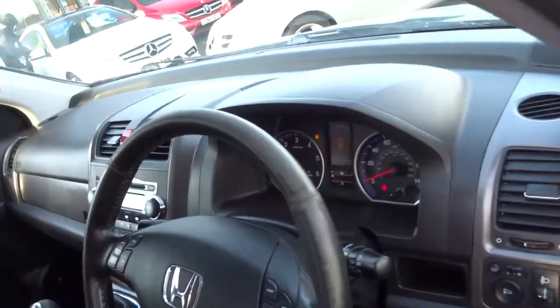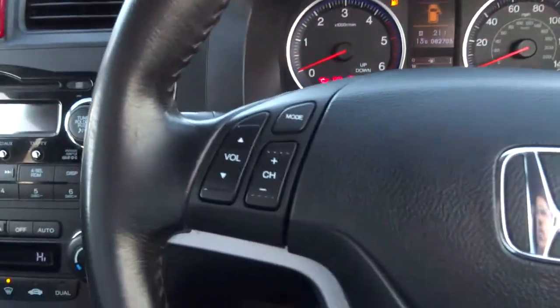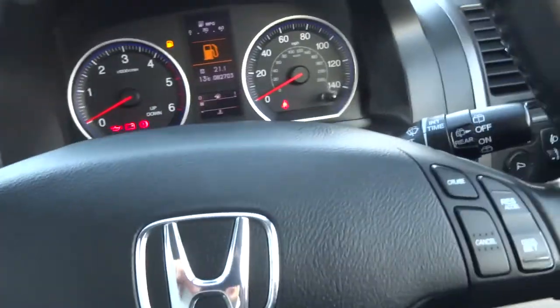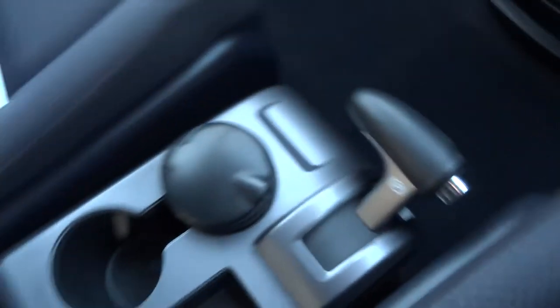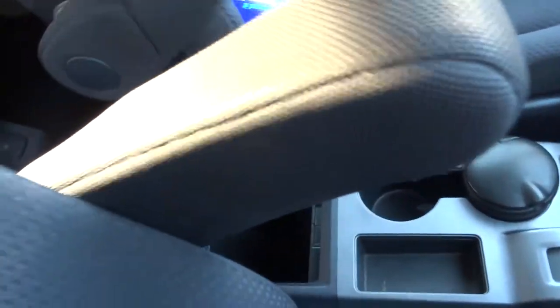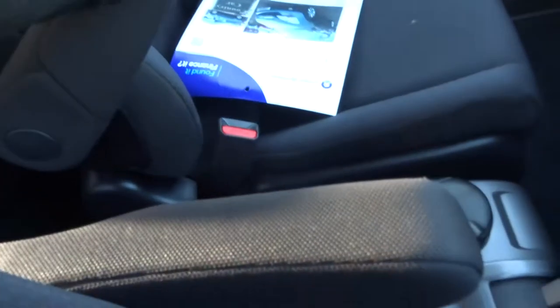Here we have a centre armrest and a couple of cup holders for your passengers. Step in — we can see it's got the multifunctional steering wheel with cruise control, your six-speed manual gear stick, that's your handbrake, and we have a couple of armrests which retract all the way up.